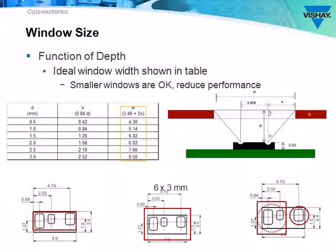Window size is one of the most critical decisions design engineers make when using the sensor. The optimal window size is directly related to the depth of the sensor — the distance from the top of the sensor to the outside surface of the window, sometimes called the air gap. As you can see in the table, as the depth increases, the window size increases. Smaller windows are acceptable, but the field of view of the sensor will be impacted.